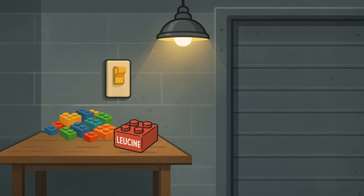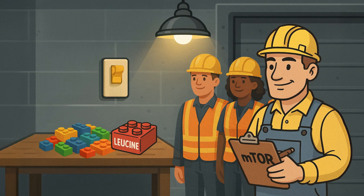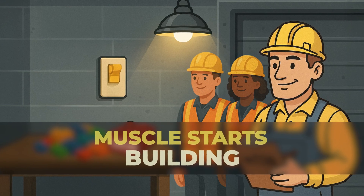The red Lego — leucine — is the one that's going to turn the light switch on and tell the foreman, mTOR, to start the workers working, and all of a sudden muscle starts to build and repair. Then the generators — the motor units — provide the power your muscle fibers need so that they can activate. You must understand muscle protein synthesis, so let's walk through these.